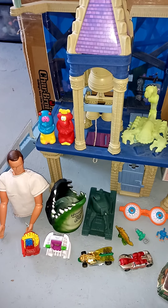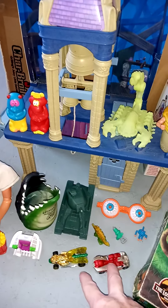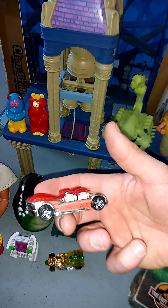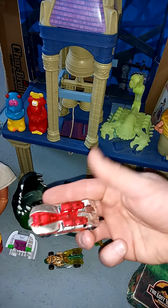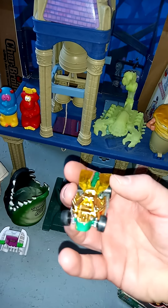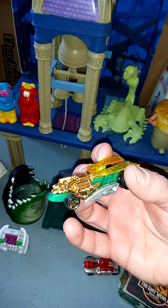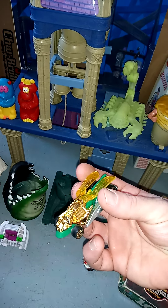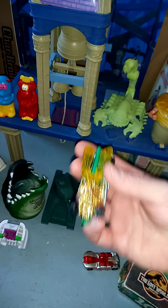I also got these cars — a couple of Hot Wheels. I picked them up because my buddy Carlos collects Hot Wheels, so I figured I'd grab these for him. That one's cool — I like the animal cars, it's got some cool wings on it.